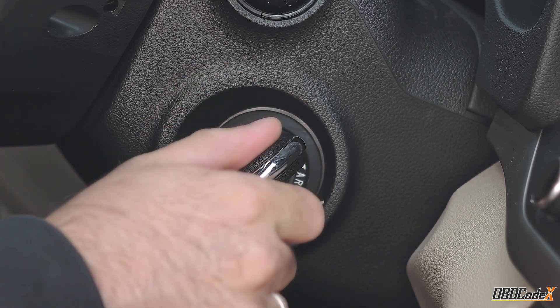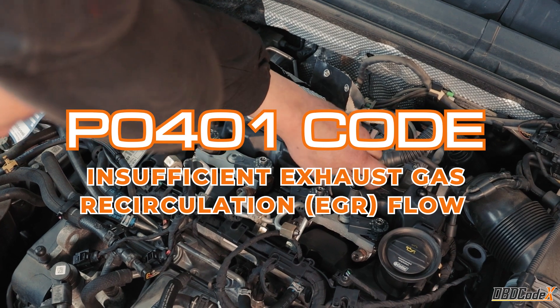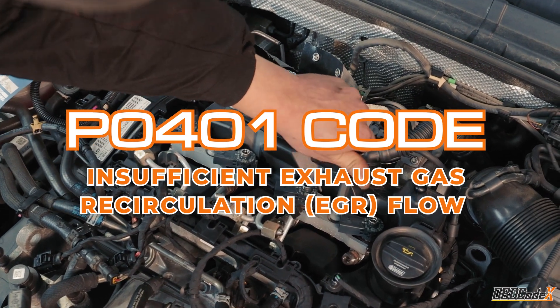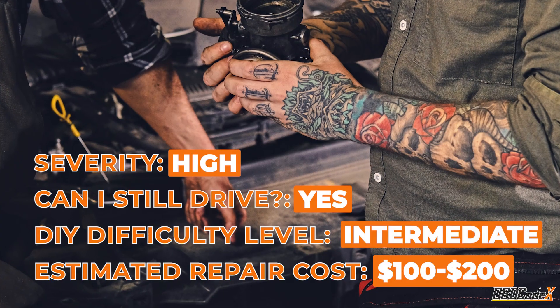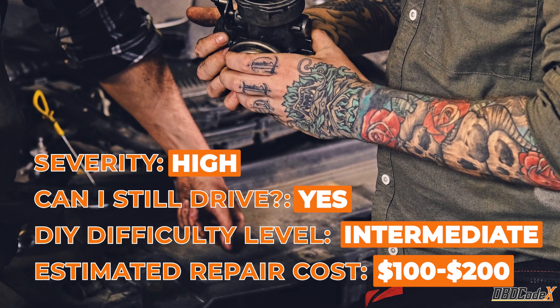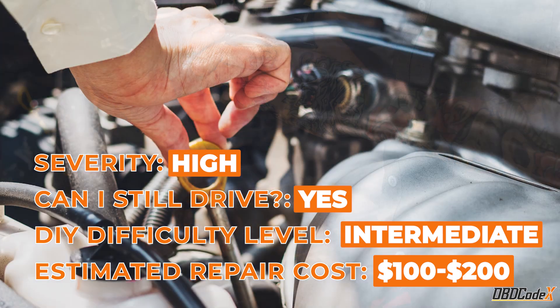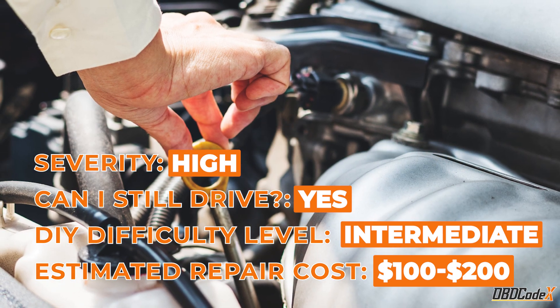Hello and welcome, car enthusiasts. Today we're talking about the P0401 code, an issue that can cause a real headache for any car owner. But don't worry, we're here to help you diagnose and fix the problem. While it is a high severity issue that needs to be addressed, you can still drive with it, at least for the short term.